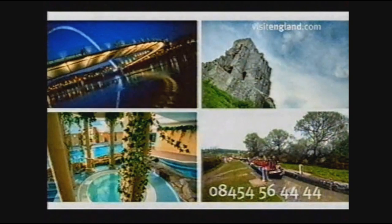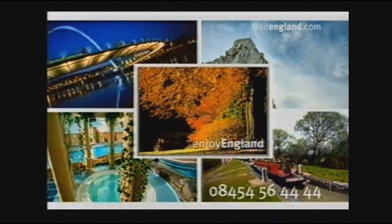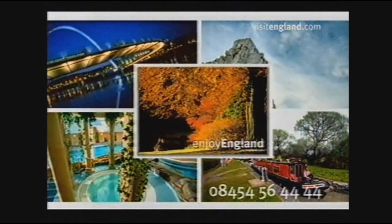For a thousand ideas and offers for short breaks in England this autumn, get this free Enjoy England brochure. Call 08454 56 44 44.